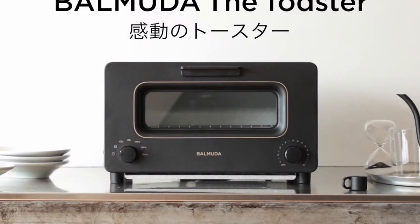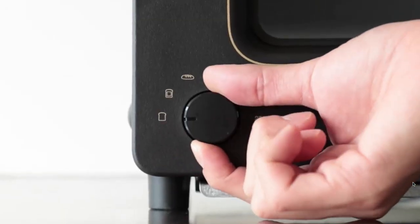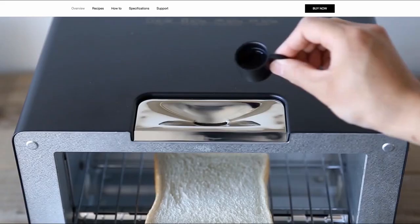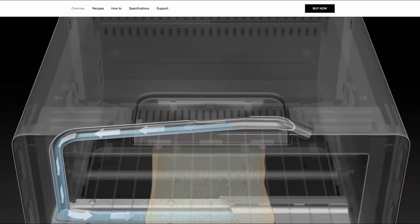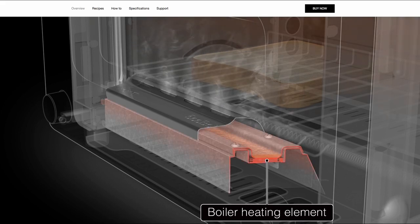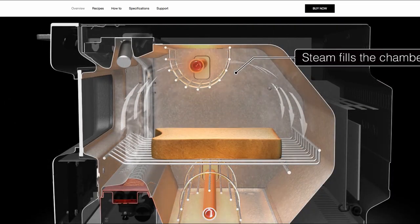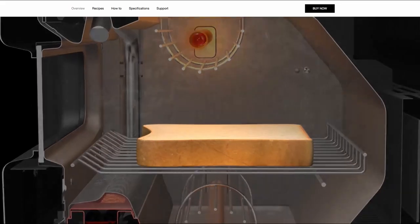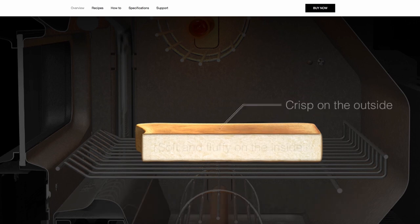By the way, this toaster is something I just bought as a gift. You drop a little bit of water into the toaster — sounds interesting, right? And it produces steam, so the bread you're heating up gets more moisturized in a better way while it keeps the surface in good condition. The inside stays soft and fluffy, and the outside is crispy.